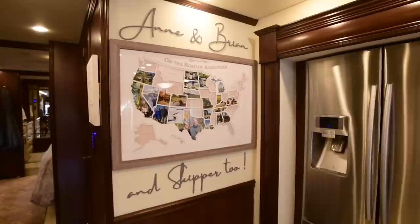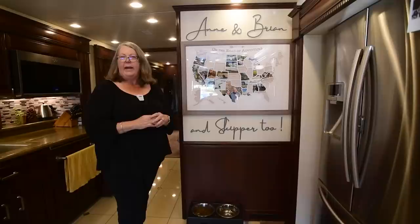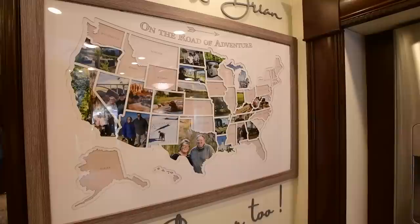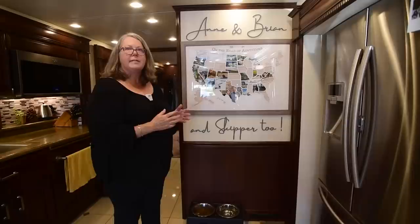We wanted a way of keeping track of where we'd been. A lot of people have maps on the outside of their rigs showing which states they've visited, but Brian wouldn't let me put one on our rig. So I found something I could hang on the wall — for every state we've been to, there's a picture of us, Skipper, or something we've done in that state. It's easy to have it printed and then add it to our map.